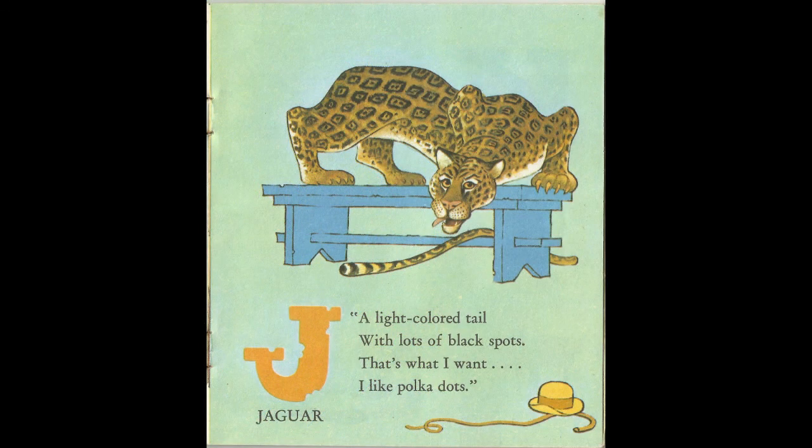A light-colored tail with lots of black spots. That's what I want, like polka dots. J for Jaguar.